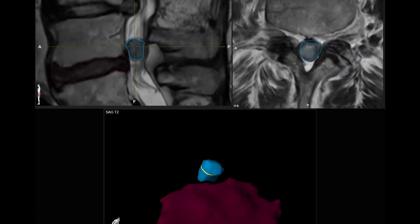For this case, we decided to use intraoperative 3D navigation and augmented reality. The rationale was that this would allow us to plan and execute the approach and the decompression according to the size and localization of the tumor very precisely.